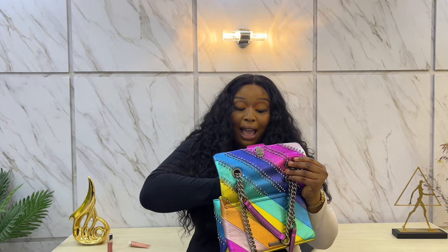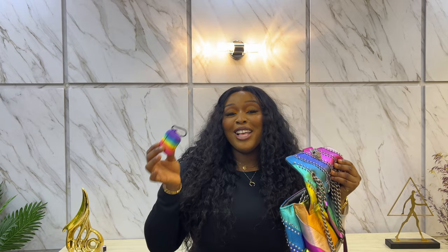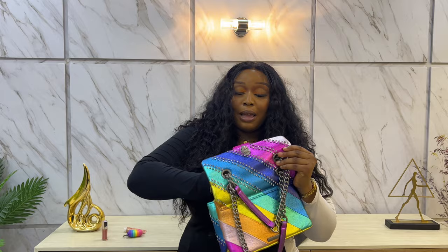The next thing I love to put in my bag is my AirPods Pro — I think it's the AirPods Pro 2, I'll let you guys know. I love to carry my AirPods everywhere. As you can see, they go perfectly well with my bag — so so cute! I never leave the house without my AirPods.